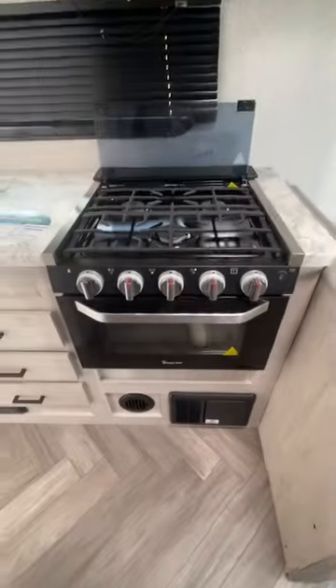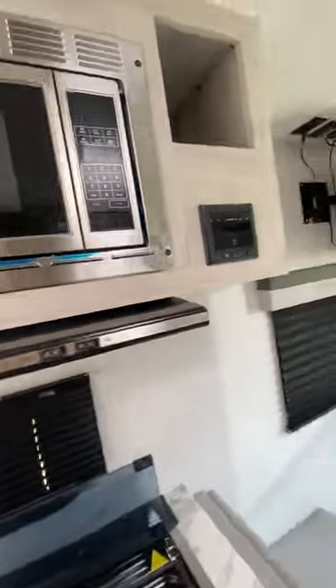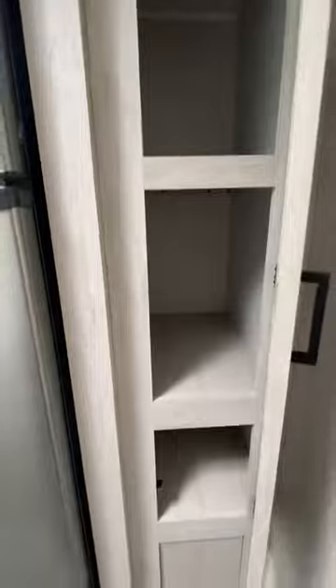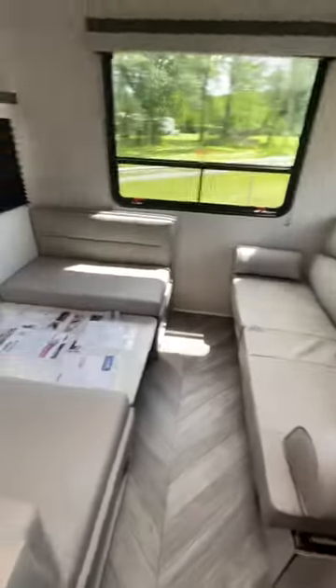You get your three burner stove top, a small oven, your microwave, and your Furion radio with Bluetooth. Over on this side you'd have your refrigerator and cabinets — you do get a residential size refrigerator. The couch makes a bed and the booth makes a bed as well.